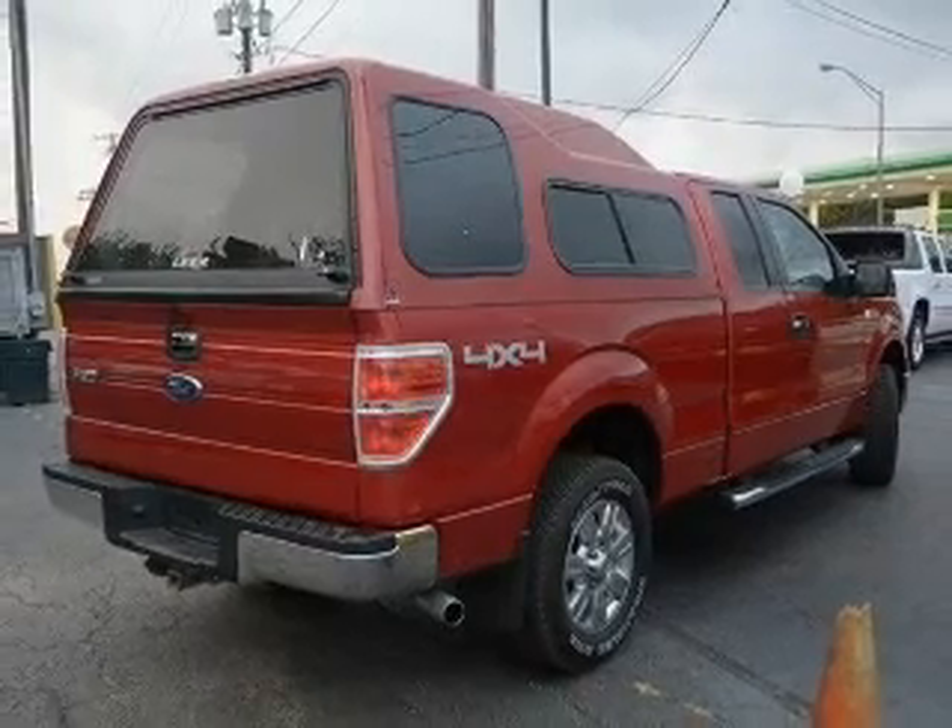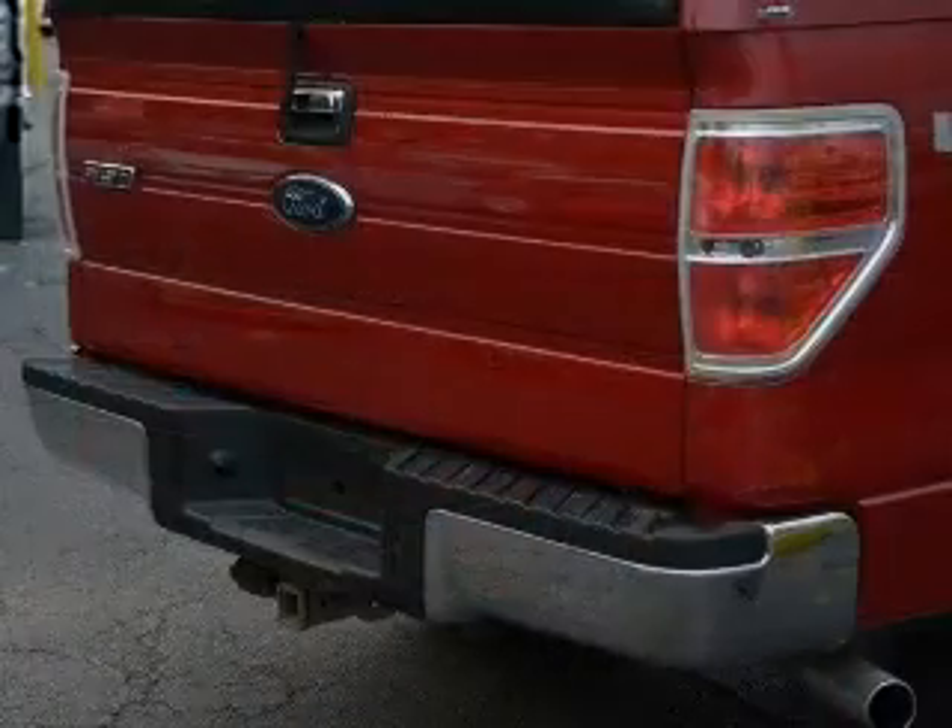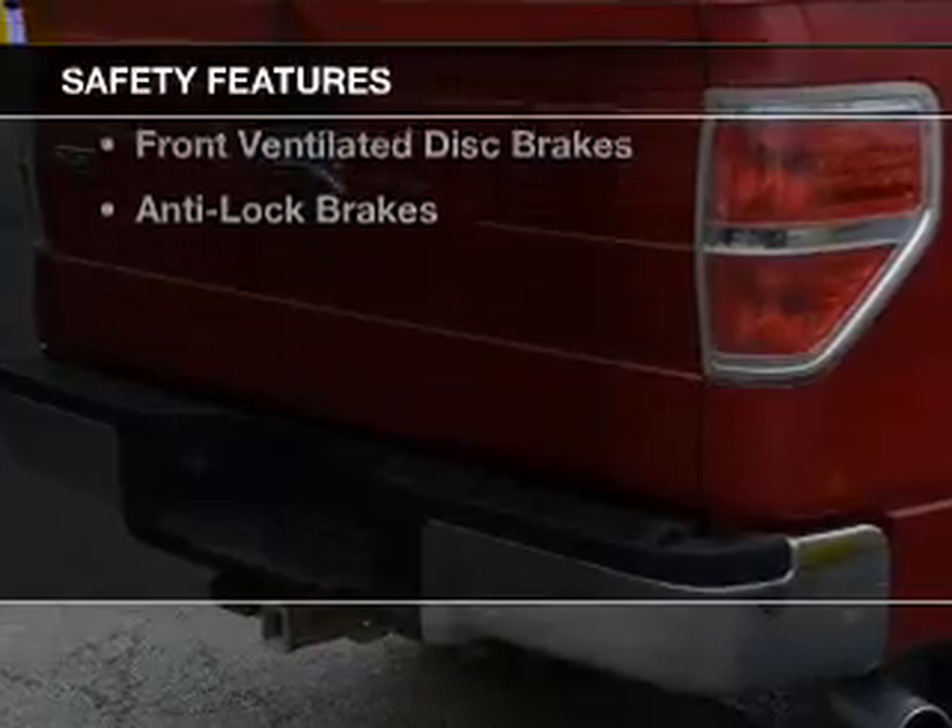Additional features include privacy glass, air conditioning, power windows, and power steering.